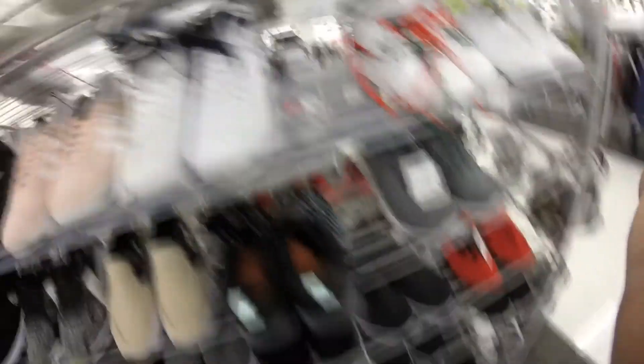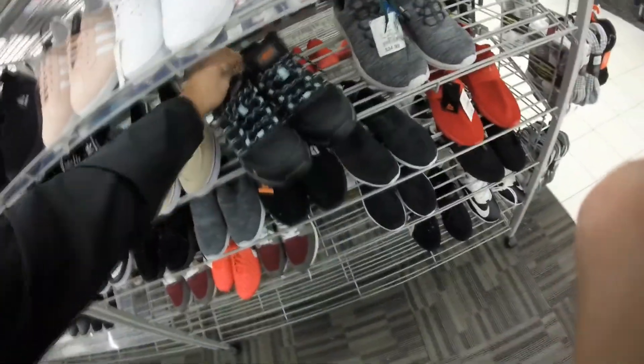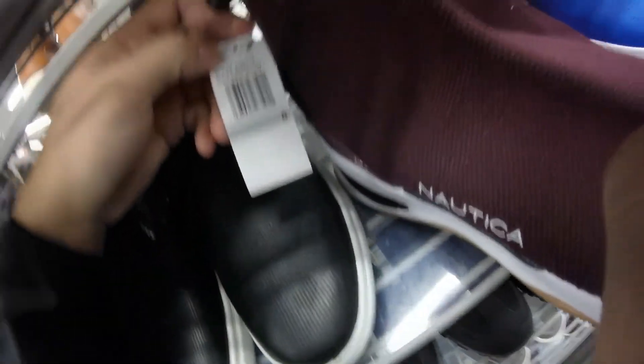Got these Merrell steel toe slip-resistant shoes — $30. I might look them up, but I think I'm gonna pass on them. Some Nauticas — what's the price on these? $30. Just some more football and baseball cleats — cleat city over here.